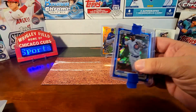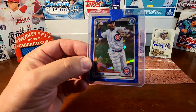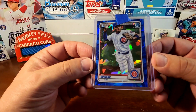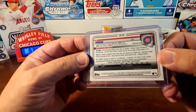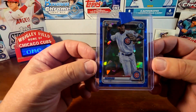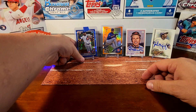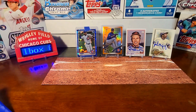This is a Bowman Chrome Sapphire of Ed Howard. I've opened some of his cards on the channel before. This was very inexpensive. He was the number one draft pick — 2020, first round, 16th overall — so this is his first Bowman Chrome Sapphire. Very glad to add that to the PC. He's coming back from an injury too, so hopefully he gets going.